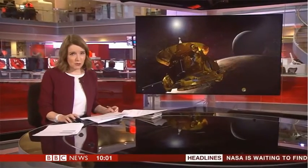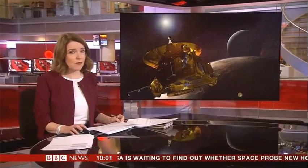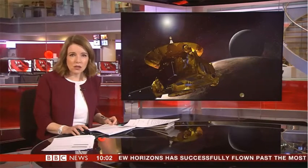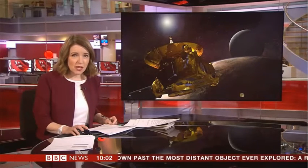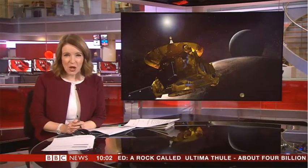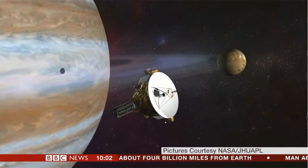Hello and a very good morning to you. The American space agency NASA is waiting for a signal from its New Horizons probe, which has aimed to fly past the most distant object ever explored in our solar system. The robotic craft was due to fly past a huge body of ice and dust called Ultima Thule, but it's some six and a half billion kilometers from Earth, so it will take more than six hours for New Horizons to get a radio message and any pictures back home. Here's our science correspondent Jonathan Amos.